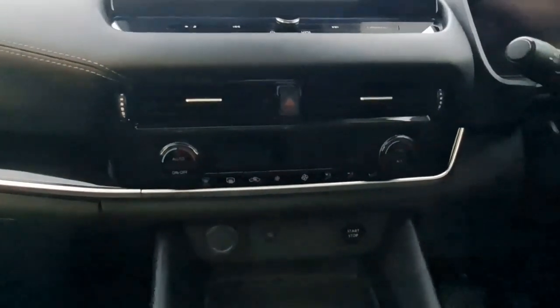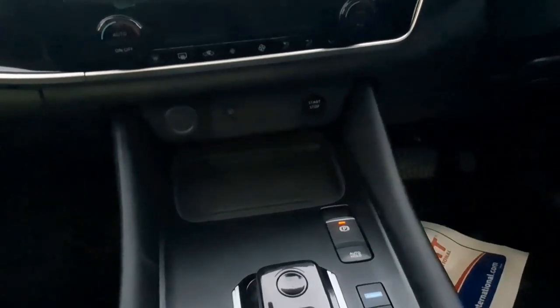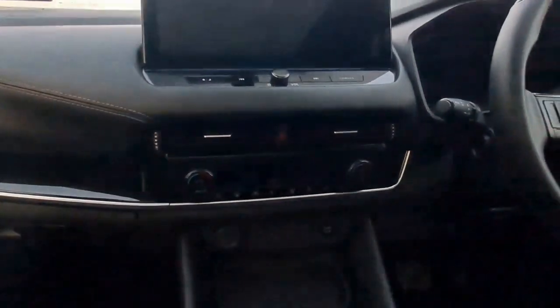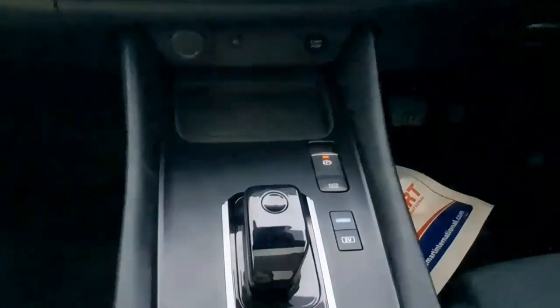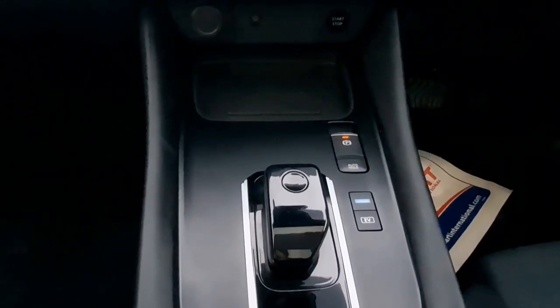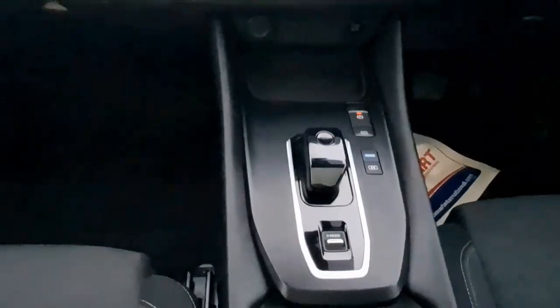Heading down here, you have your dual climate control equipped with aircon. You have wireless car charging, and wireless Apple CarPlay and Android Auto for Google Maps and more. As it's e-power, you have automatic transmission, an e-brake auto hold, and also the e-pedal, which is solely applied to Nissan.